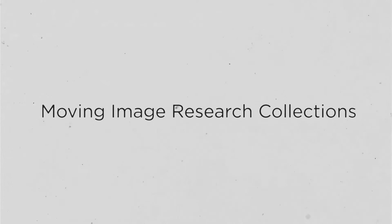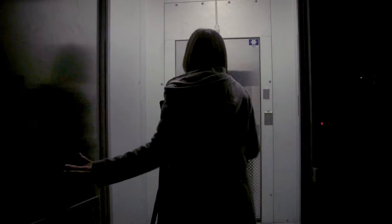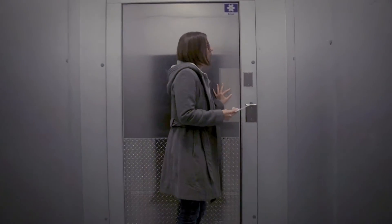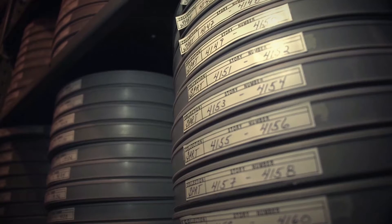Moving Image Research Collections is the university's film and video archive. We are part of the university libraries — one of the special collections. It's the largest film archive I've ever been honored enough to work in. There are tens of thousands of films in our vaults. We are absolutely in the top ten for the nation and one of the largest affiliated with a university.